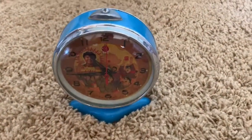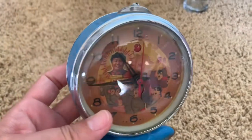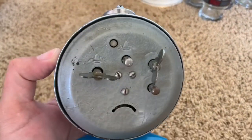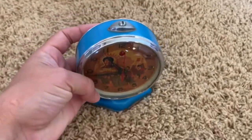The crazy things you come across at the bins, I tell you. I found this 1950s Chinese communist propaganda alarm clock. There's some rust on the bottom, but it's in pretty decent shape. I thought it was just interesting, so it came home with me.